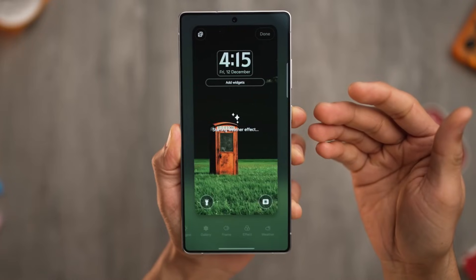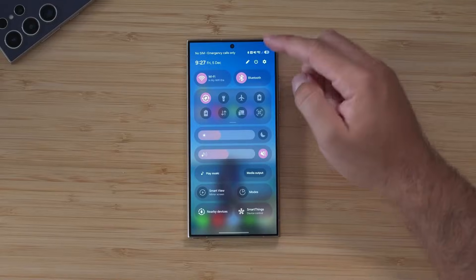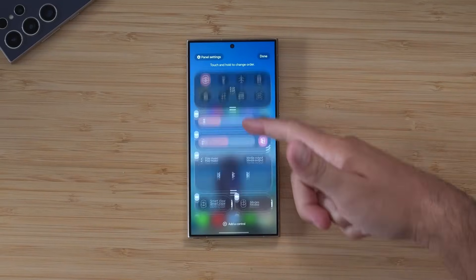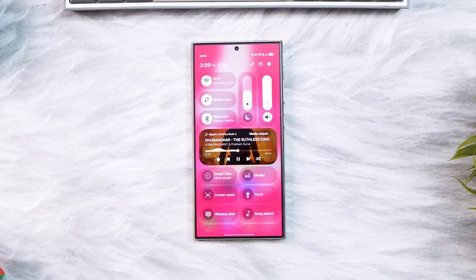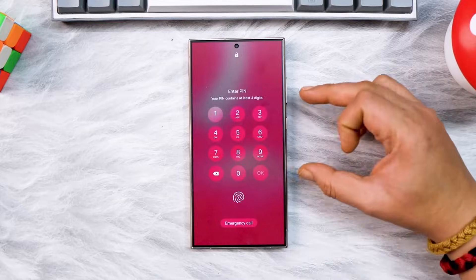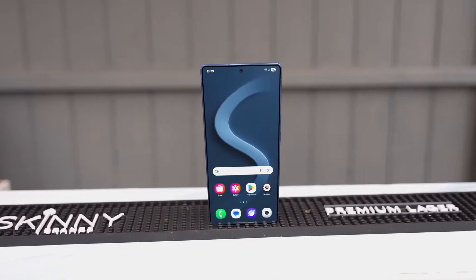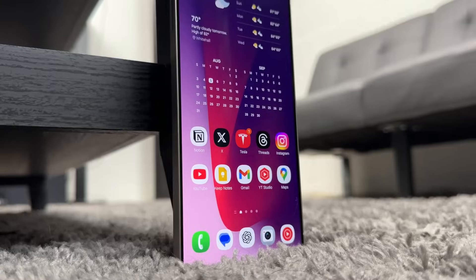You're watching Tech Insights, where we break down what really matters in tech. The biggest change in One UI 8.5 is how the interface flows. Samsung has clearly focused on smoothness and visual depth. Animations now feel more elastic and natural, almost as if the UI is responding to your touch in real time.